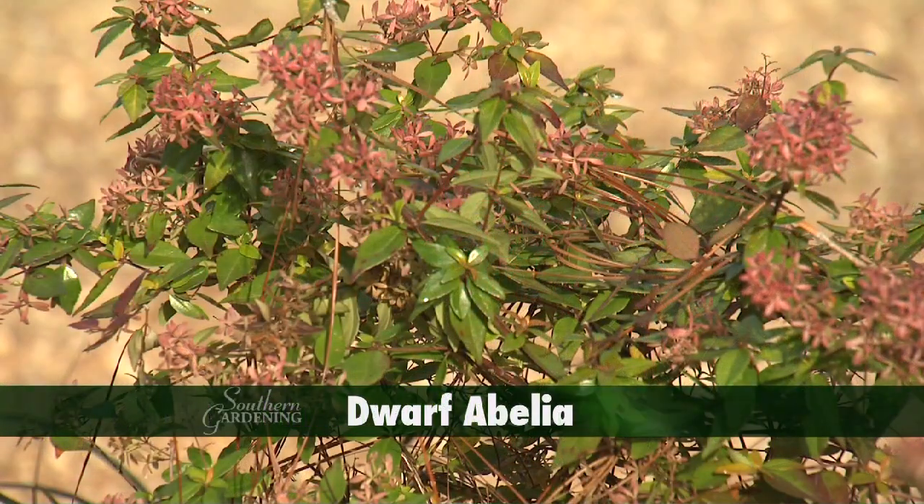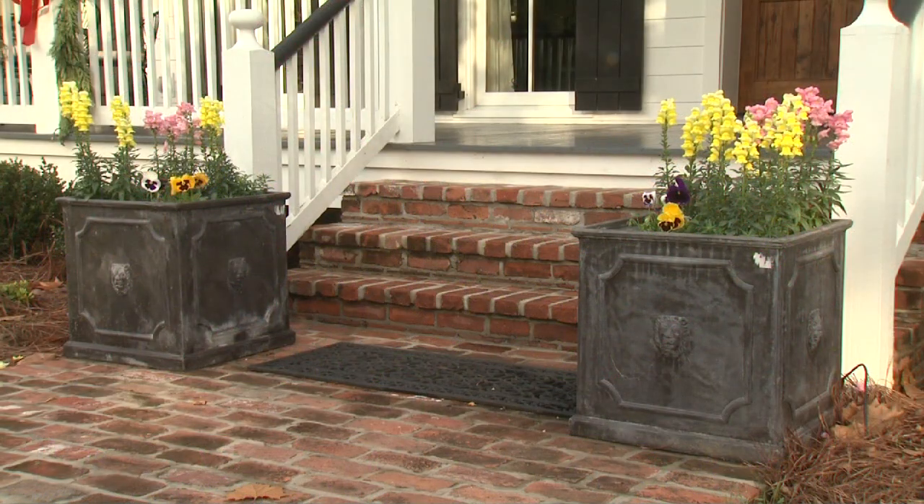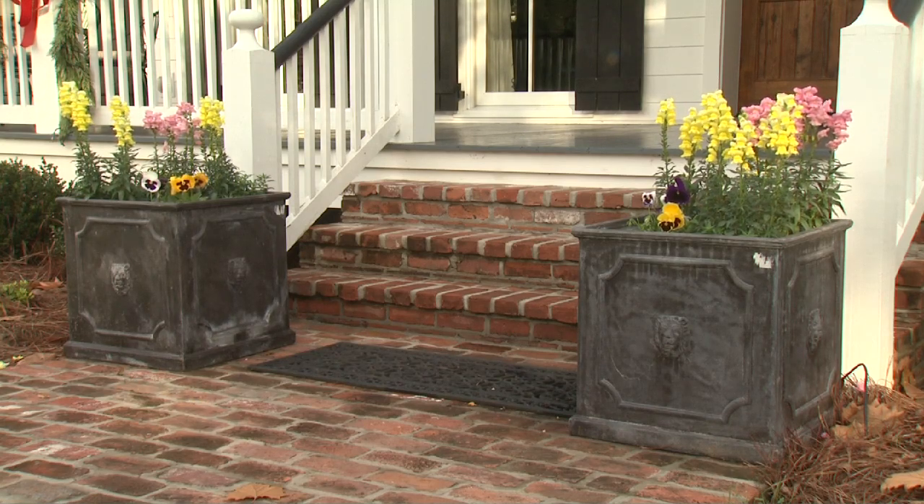Dwarf Abelia is a good green foundation — the new foliage emerges a muted pink. Antique planters by the front steps repeat the Sonnet Snapdragon and Matrix Pansy combination.